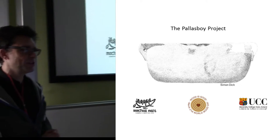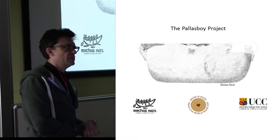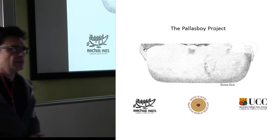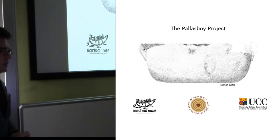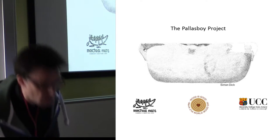This is going to be a double act, myself and Brian. I'm really just going to speak for a few minutes to introduce the project and then hand over to Brian who's going to go into some more detail. So, start the clock.